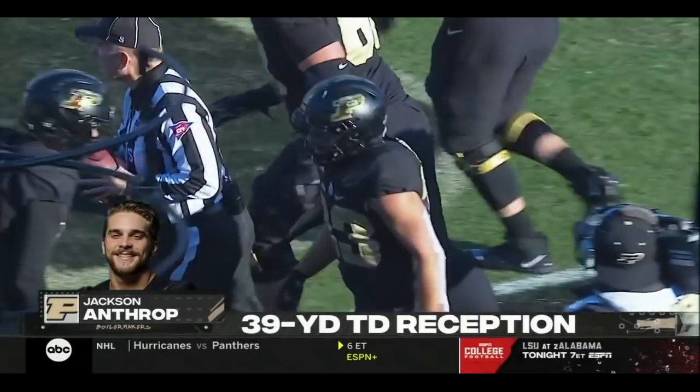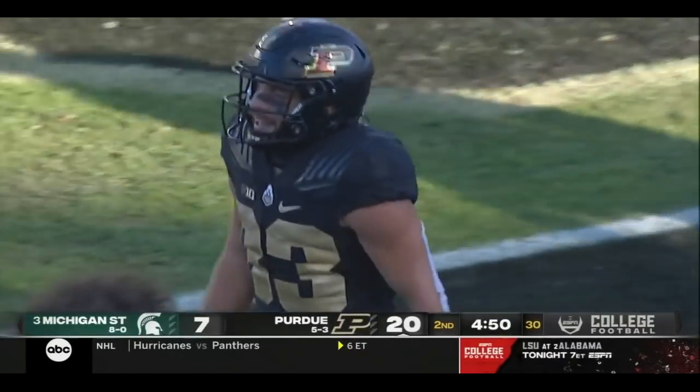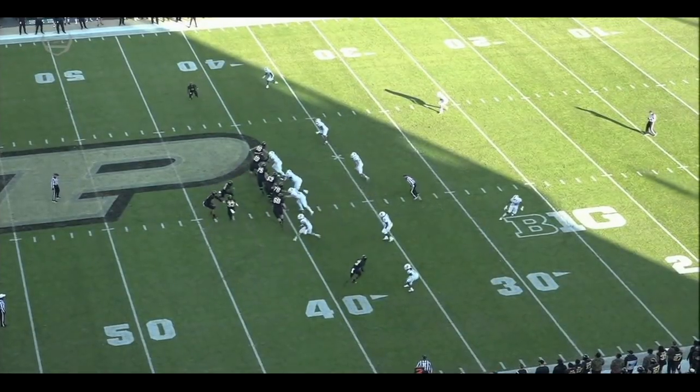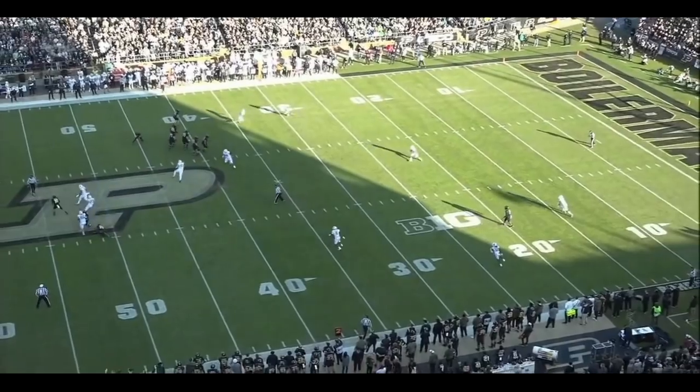That play took about two minutes by the time it started to the time it finished in the end zone. The entire offensive line out in front blocking for Jackson Anthrop — and again, the amount of time this takes and the execution of the play.